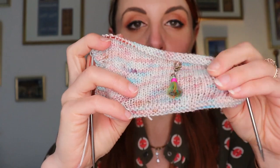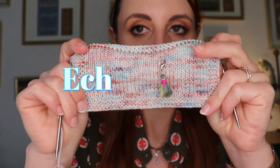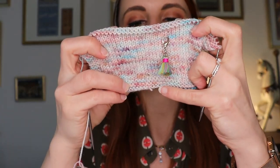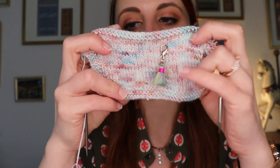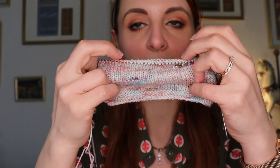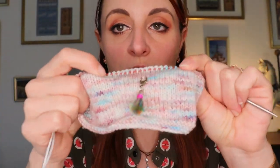Normalement, si je me fie aux mesures du patron, je devrais tricoter une taille SM. Je fais toujours mon échantillon avec 4 rangs de bordure et des rangs supplémentaires pour avoir la bonne tension, afin d'avoir les 10 cm au centre. Même si je sais que le montage et les bordures peuvent modifier légèrement, j'essaie d'avoir l'échantillon le plus proche de la réalité.